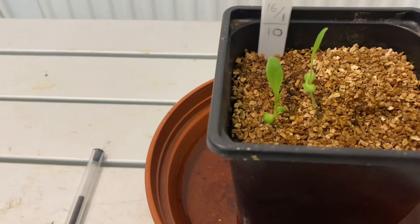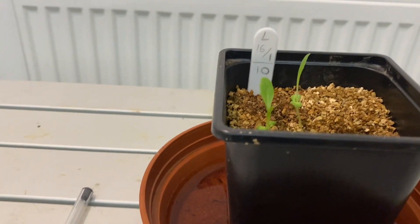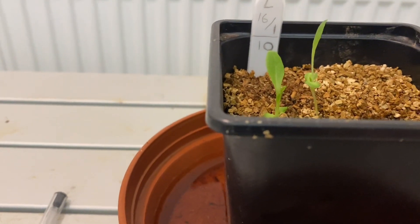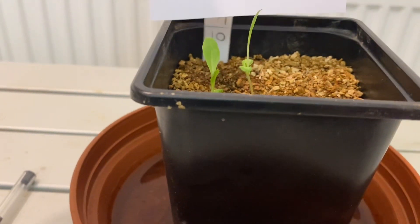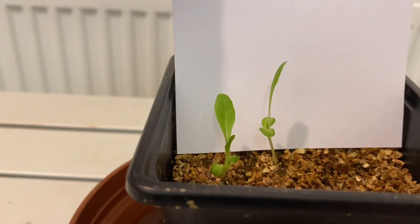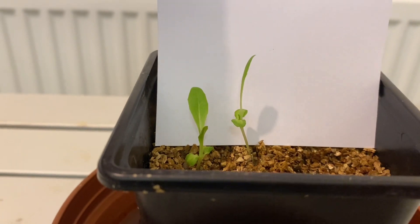Here they are, two weeks in — look at those little beauties! They've even started to get the beginnings of their true leaves, two true leaves there. I'll get a bit of paper to put behind them so you can see what we've got. Aren't they looking fabulous?